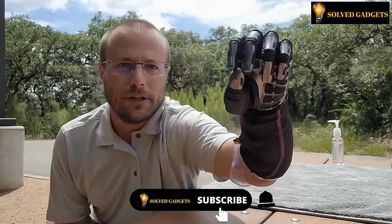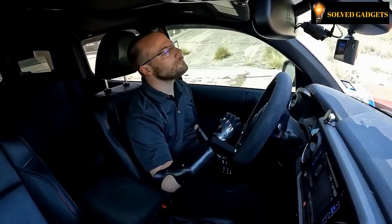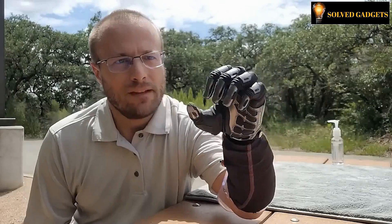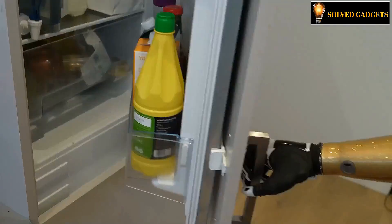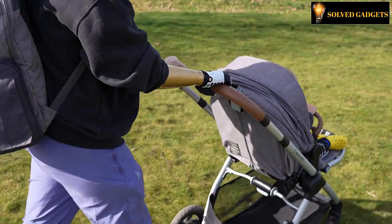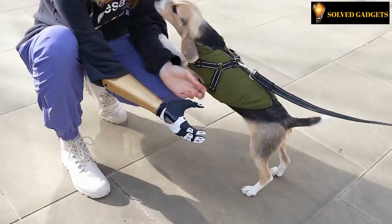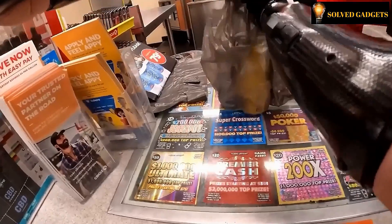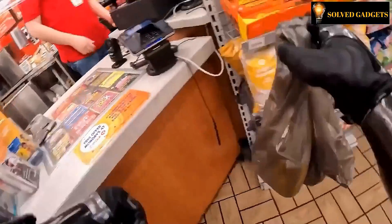Drawing upon meticulously collected data, each arm is intricately calibrated to suit the specific needs of its user with notable precision. Remarkably, even the youngest user, a mere 11 years of age, benefits from this tailored customization. This multifaceted marvel enables you to engage in a multitude of activities such as playing chess, running errands to the store, washing the car, operating various gadgets, and even driving. The glowing review goes as far as to proclaim that this hand bestows upon its users a sensation akin to embodying a bonafide superhero.